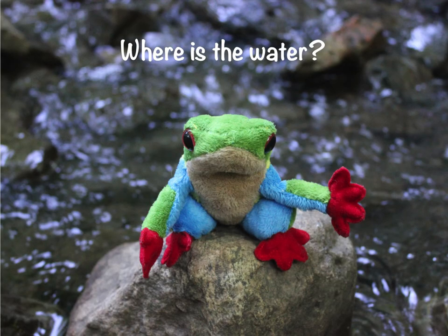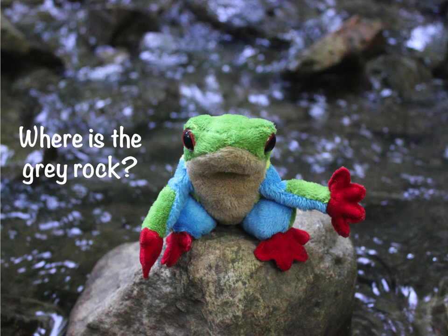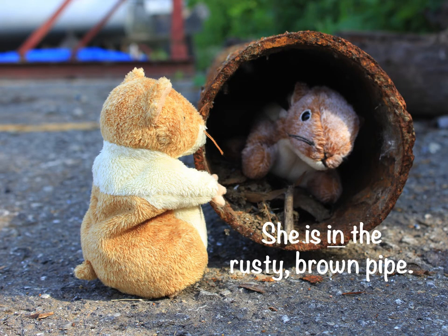Where's the water? It's behind the colorful frog. Where is the gray rock? It's under the colorful frog. Where is Squirrel? She is in the rusty brown pipe.